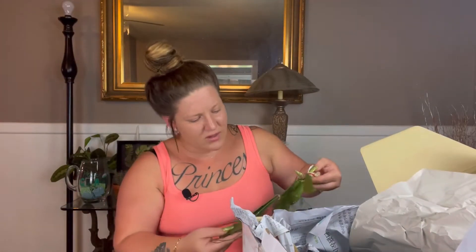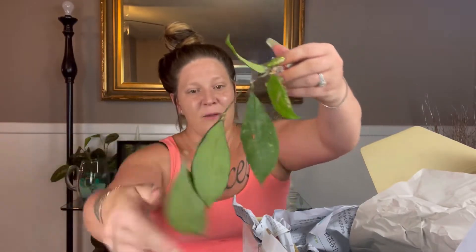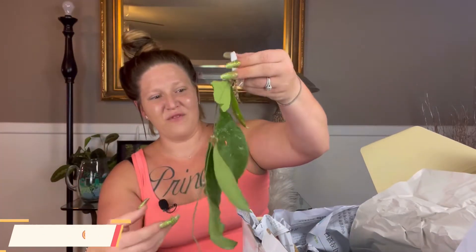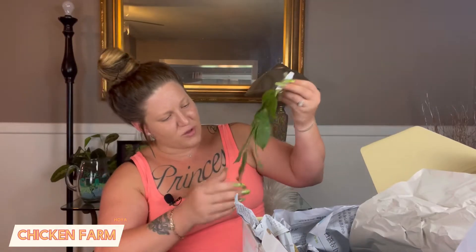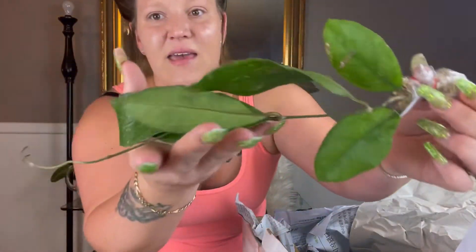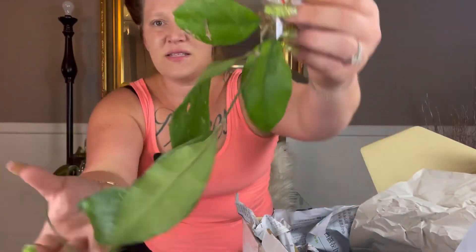This next one is another that I was really excited to get. Again, very flimsy — this one's probably going to be another heavy drinker. This is the Hoya Chicken Farm, which has very gorgeous beautiful leaves that have a little bit of splash. It does sunstress if given enough light, so I'm excited to get it in my IKEA cabinet and see what happens. Another very gorgeous plant.